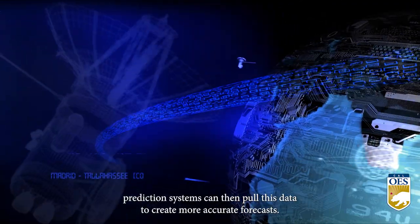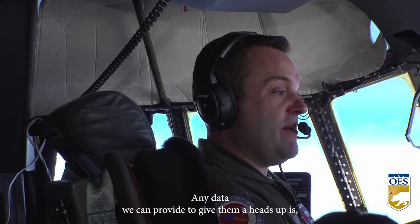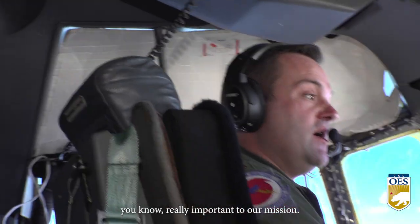Weather prediction systems can then pull this data to create more accurate forecasts. Any data we can provide to give them a heads up is really important to our mission.